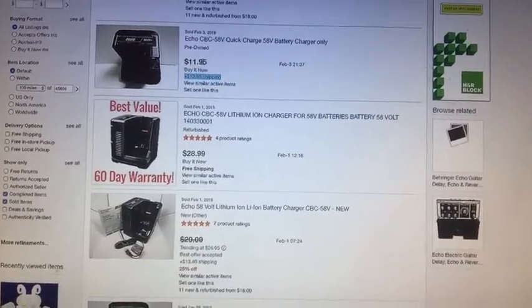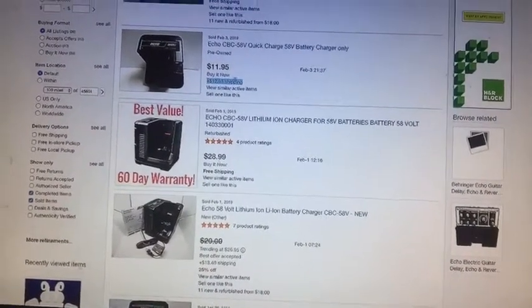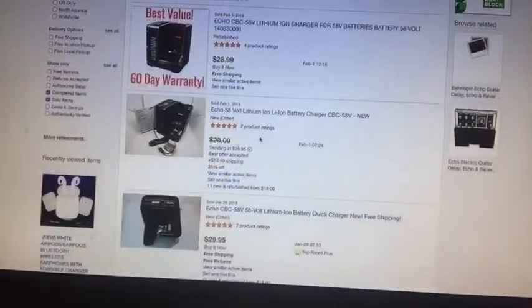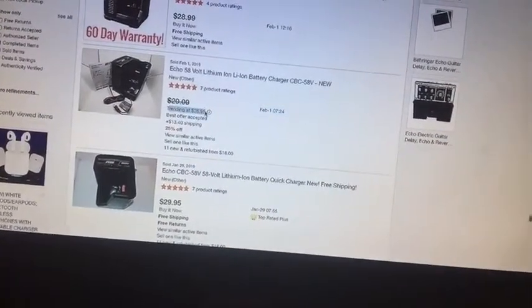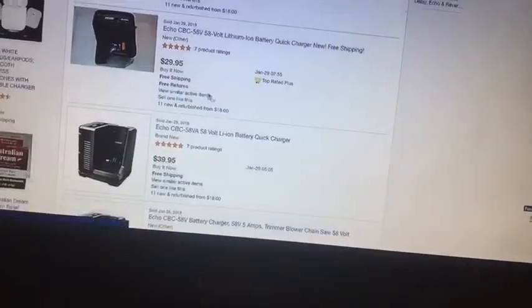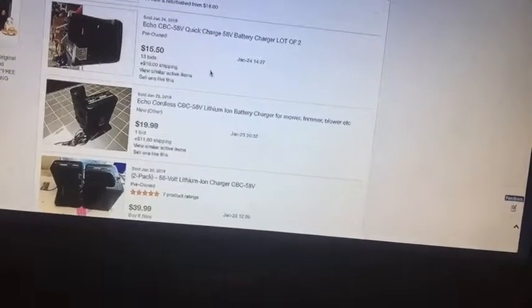Yesterday one sold buy-it-now for $11.95 plus $13 shipping — don't ever neglect the shipping cost because you get that money too. $28 free shipping, trending at $26.95. The one we have is gently used, so pre-owned around $15-50. I'm on sold listings so all those green numbers you're seeing — those are ones that actually sold. I will keep you updated on this stuff.